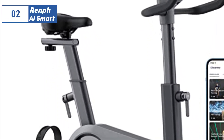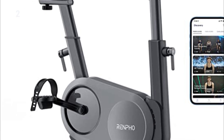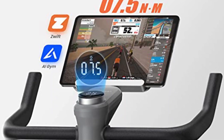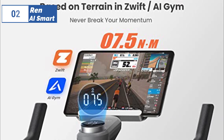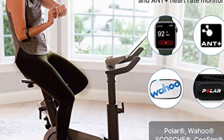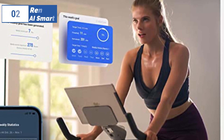Next, at number 2, we have the Renfo AI Smart, known as the best premium option available in the market. The Renfo AI Smart Exercise Bike is a new addition to the home exercise market, offering an upright design with 80 levels of magnetic resistance controlled by a knob. The bike is Bluetooth-enabled and works with Renfo's AI Gym app, as well as popular training apps like Zwift and Peloton. The app includes fitness tests and training programs, and the bike automatically adjusts resistance levels when using certain apps.